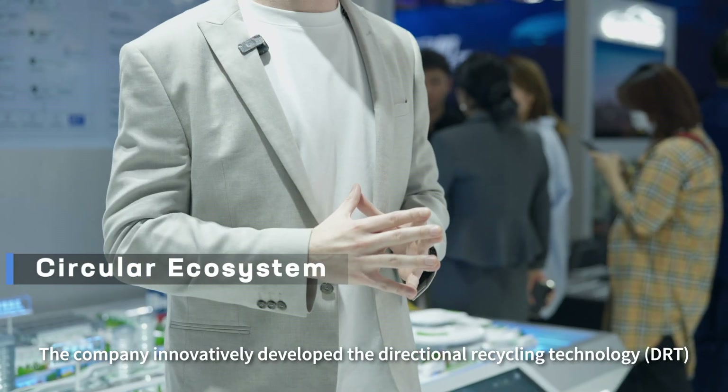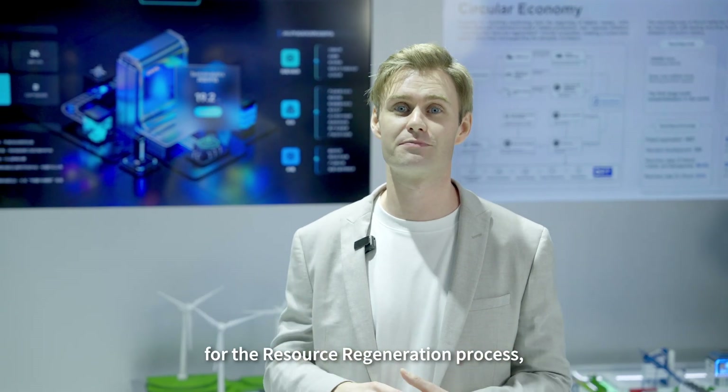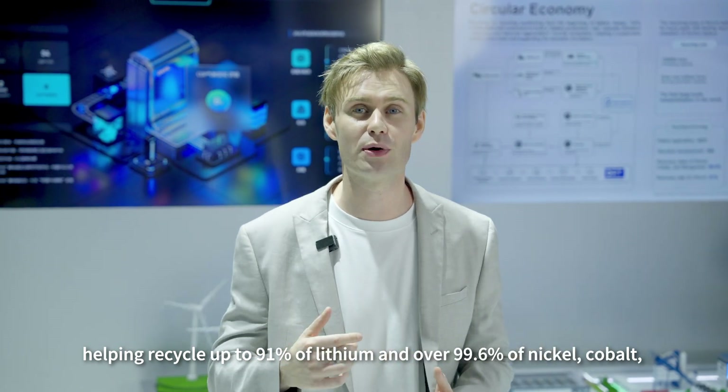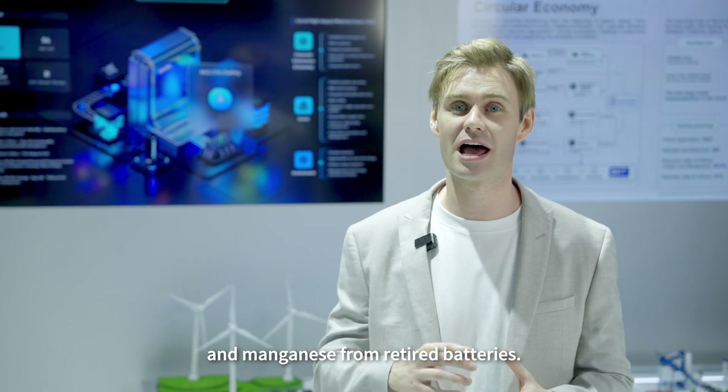The company innovatively developed directional recycling technology for the resource regeneration process, helping recycle up to 91% of lithium and over 99.6% of nickel, cobalt, and manganese from retired batteries.